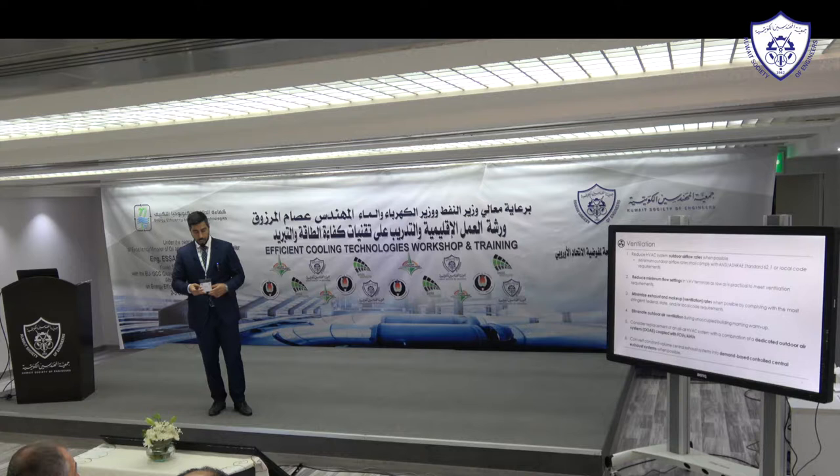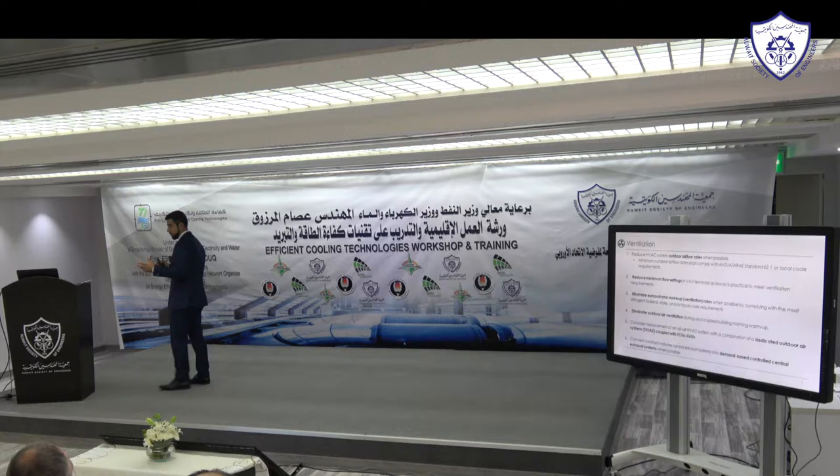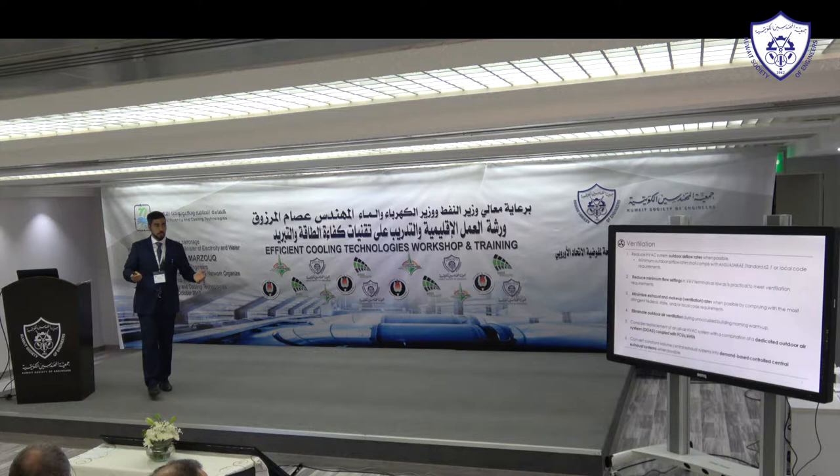Adding VFDs, as Eric mentioned, is one technology you can use for reducing ventilation, along with adding dampers and fixing the amount of fresh air. Another measure is to eliminate outdoor air ventilation during unoccupied building morning warm-up or, in this case, cooling. If there's a dedicated fresh air handling unit for an unoccupied room, there's no need to keep it on — simply shut it off.